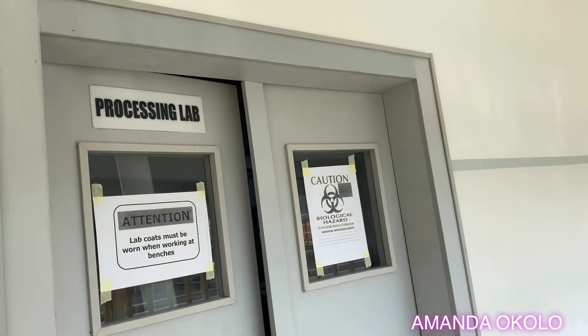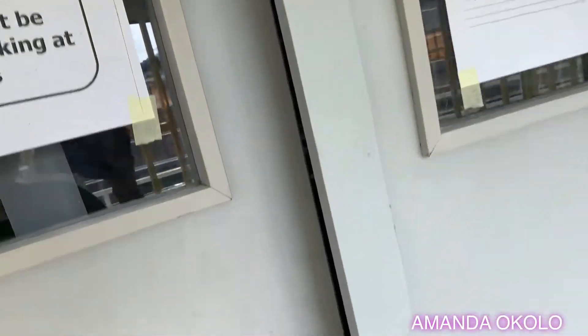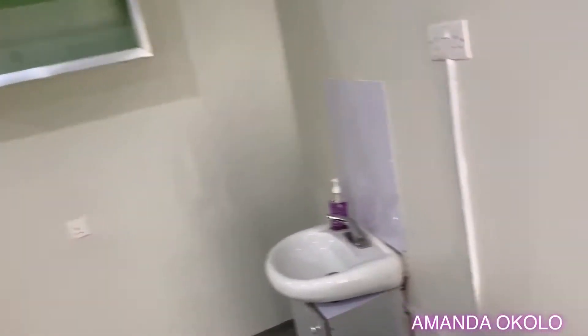Moving on, this is the processing lab. This is where most of the magic happens. We have over eight benches in this lab.